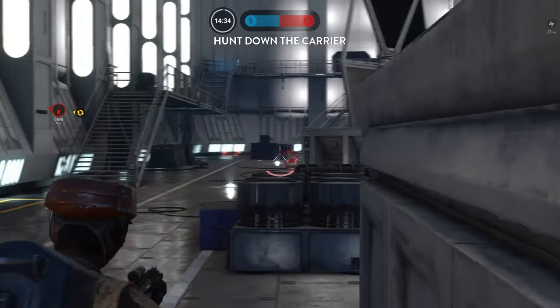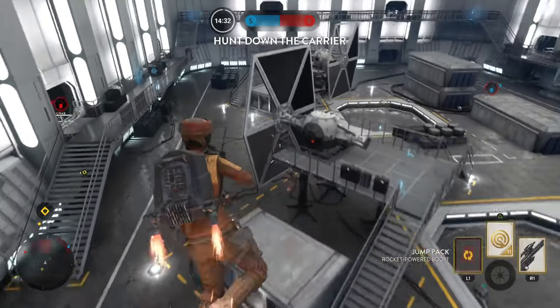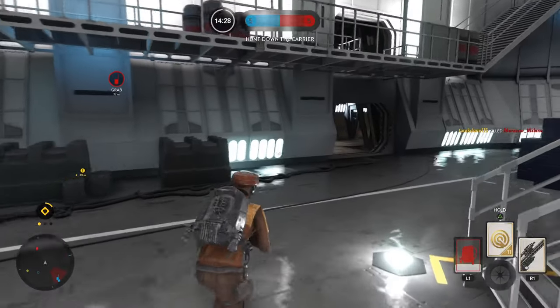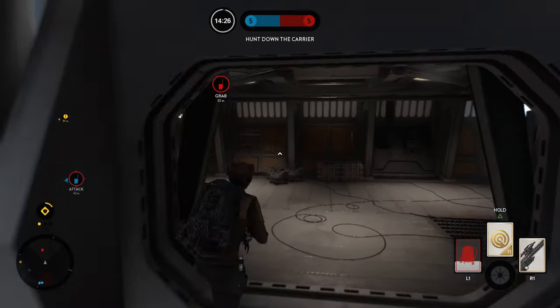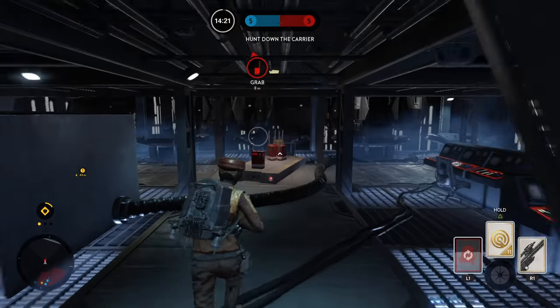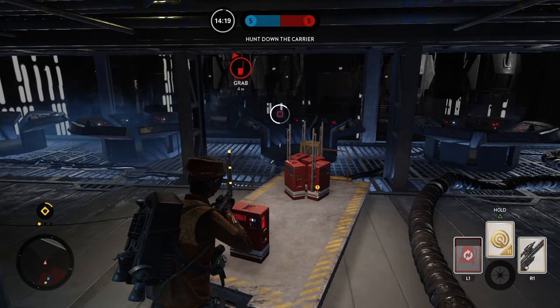Star Wars Battlefront, the 2015 edition — nine years later. It's been nine years since this game was released. I cannot believe that. I remember when this game came out, I was in high school and I played this every single day with my friend on Xbox. It was so fun.